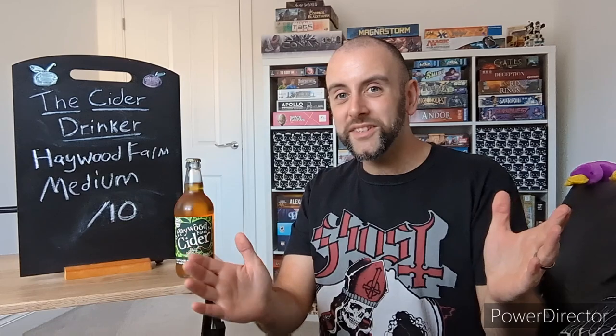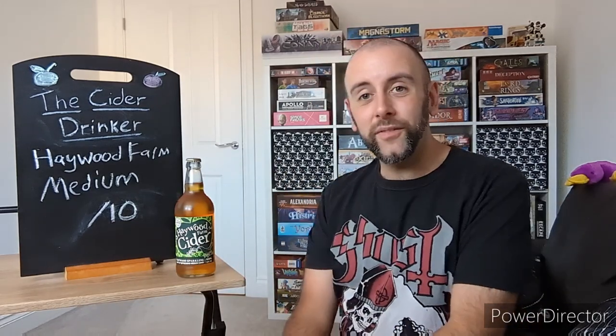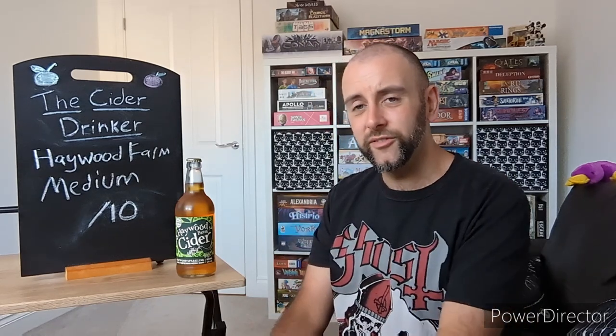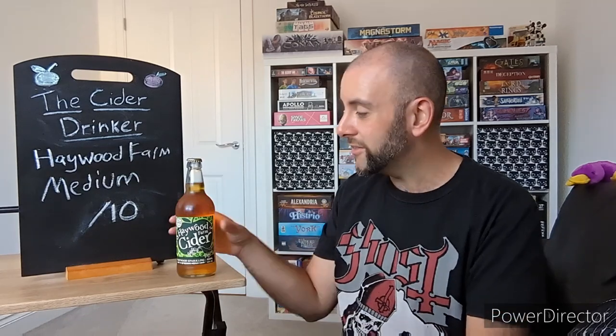Hello ladies and gentlemen, and welcome once again to another episode of The Cider Drinker. We are back with Hayward Farm Cider Company for this particular review. I've already done a couple of their ciders — I did their Apple and Elderflower and their original, so obviously check them out after this one.